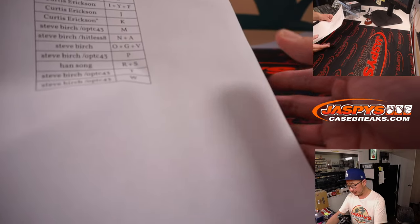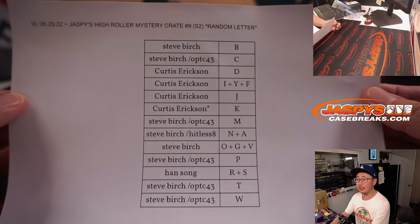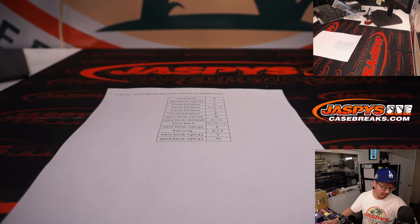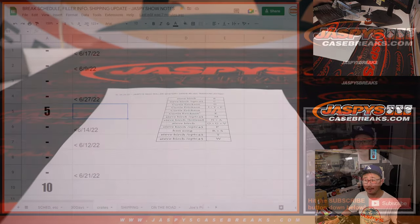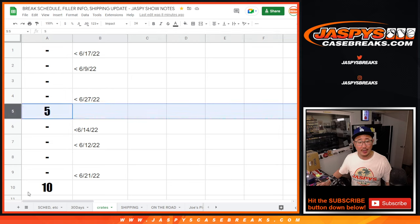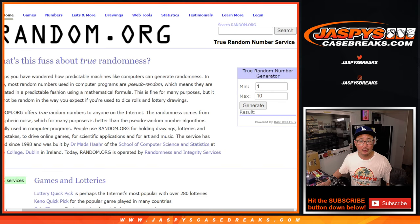Welcome back, everybody. No deals were done, so that list right there remains the same. Let's flip back over to the break schedule — always pinned in the chat, and you see Nightbot drop in the chat a lot. We've been keeping track of the crates here, so we're down to crate 5 and 10. We're going to keep generating a number until we hit 5 or 10. We got 10.